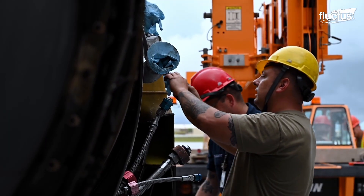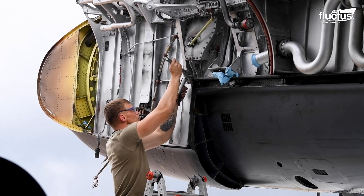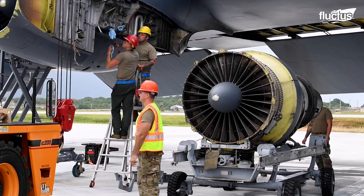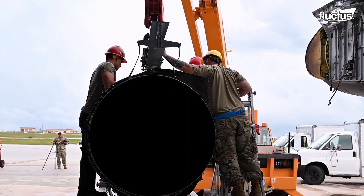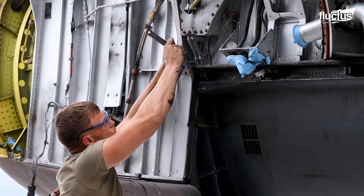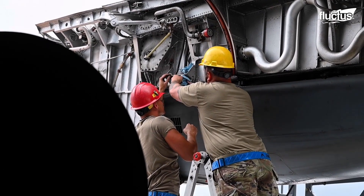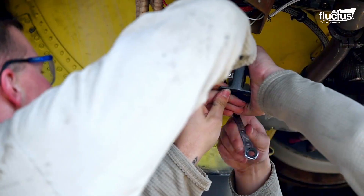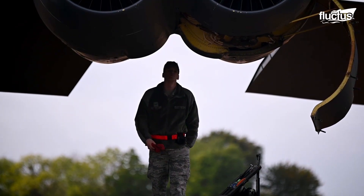The B-52 has gained a reputation for being somewhat maintenance intensive. This is especially true of the TF-33s, which require regular maintenance to ensure their optimal performance and safety. Exactly how often each engine is serviced depends on a variety of factors, such as the engine's age, the number of flight hours, the operating conditions, and the maintenance history.